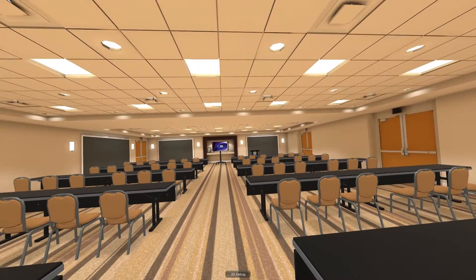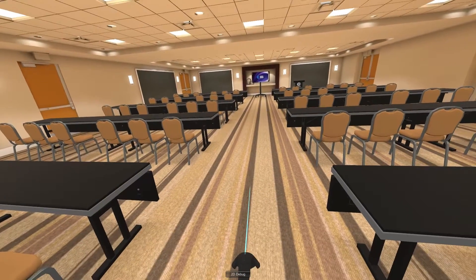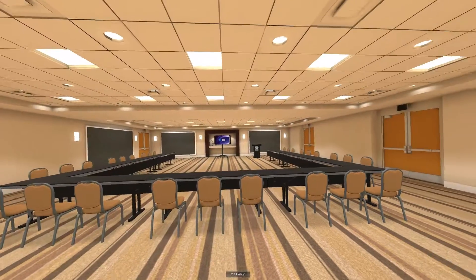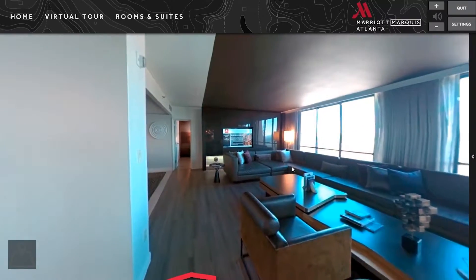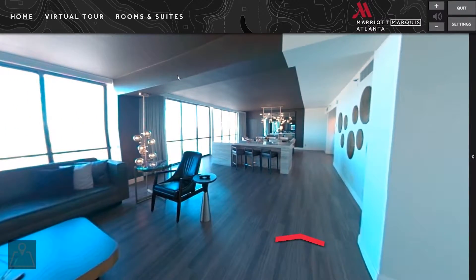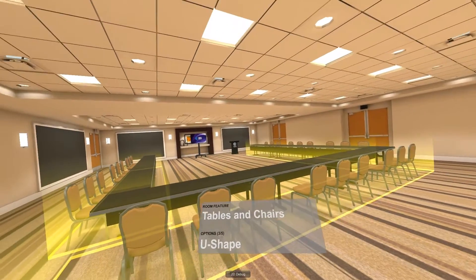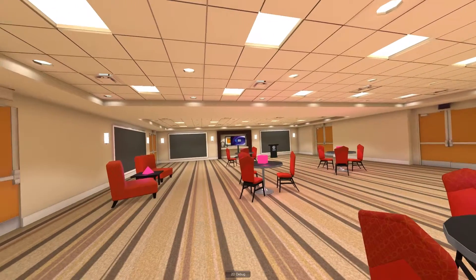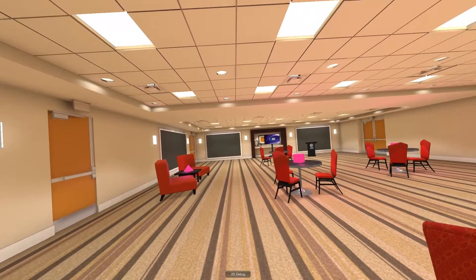Now you can enter into the space, move objects around, and actually feel what the room's going to be like in a virtual environment, just as if you were there. Moving chairs and tables and changing the entire configuration of the room to meet your requirements for your meeting or event.